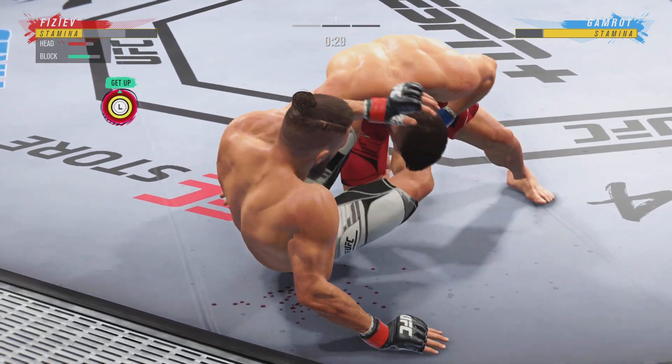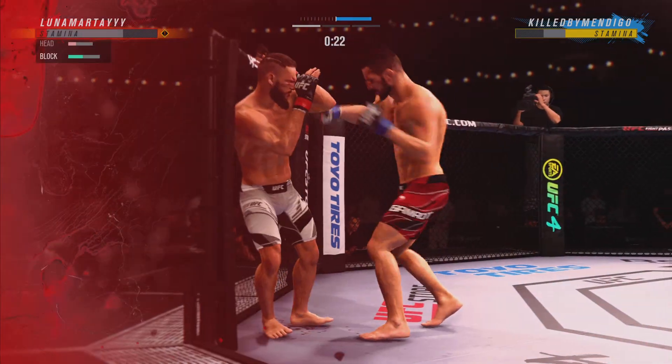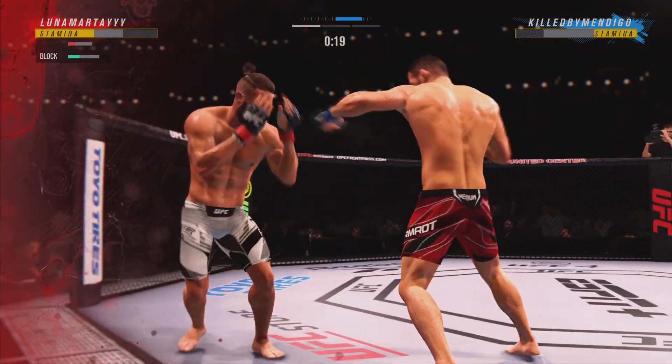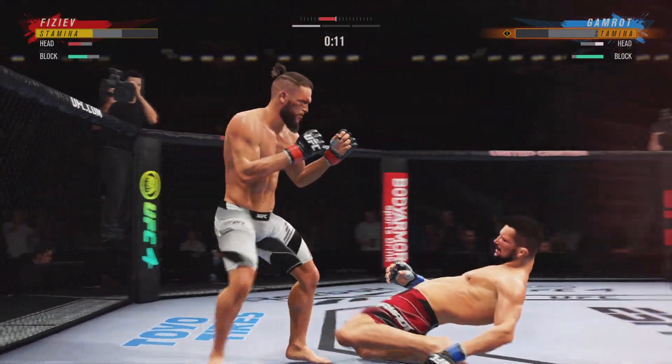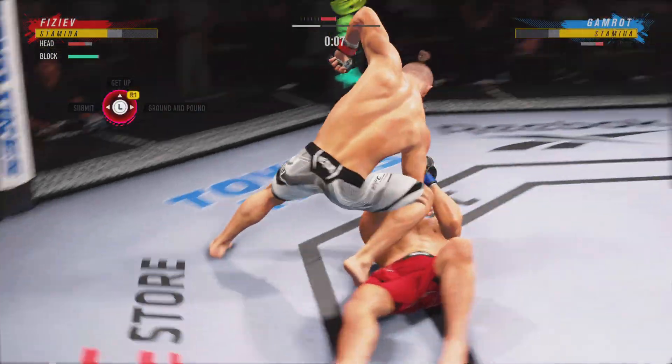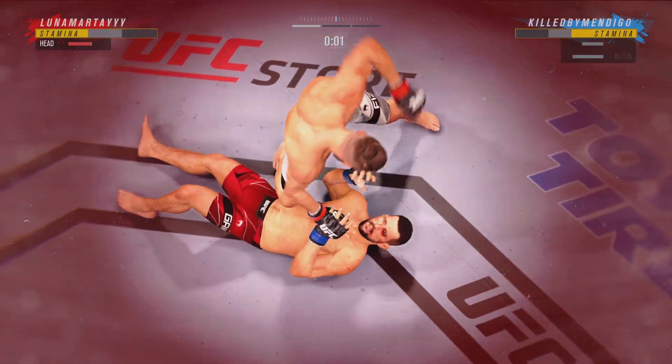30 seconds now to go in round one. Gets up again. This might be the biggest shot of this entire fight. He landed it — 8 to 10. From Rodney Lowe. Now he's on top of him looking for a finish. How do you get out of the way of that shot? You've got to shove that knee.